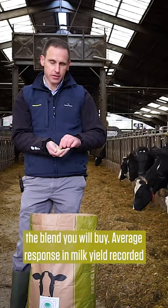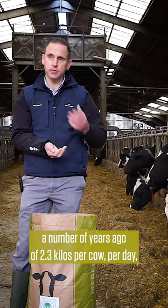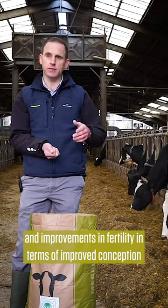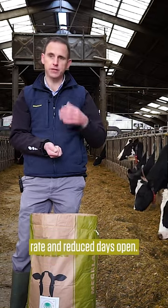Average response in milk yield recorded a number of years ago was 2.3 kilos per cow per day, along with improvements in fertility in terms of improved conception rate and reduced days open.